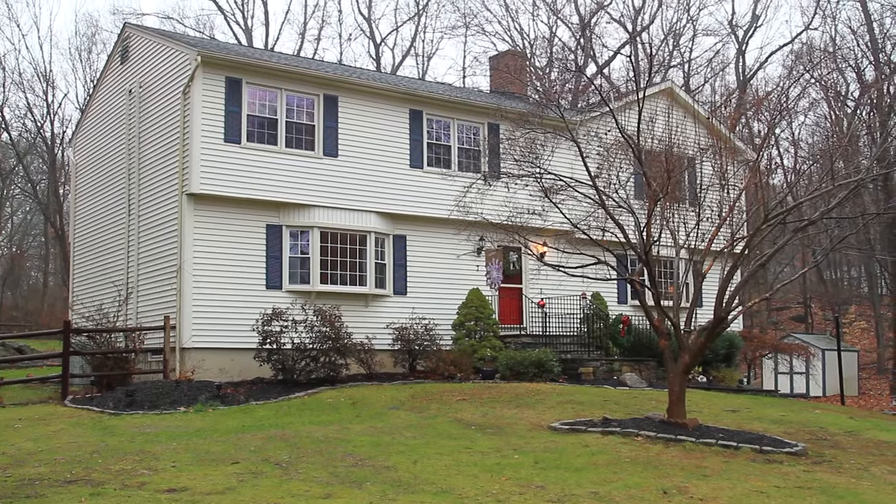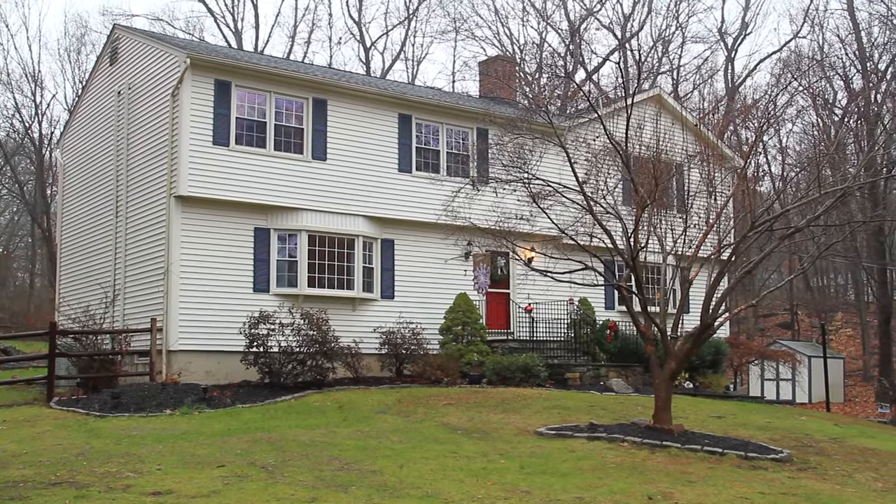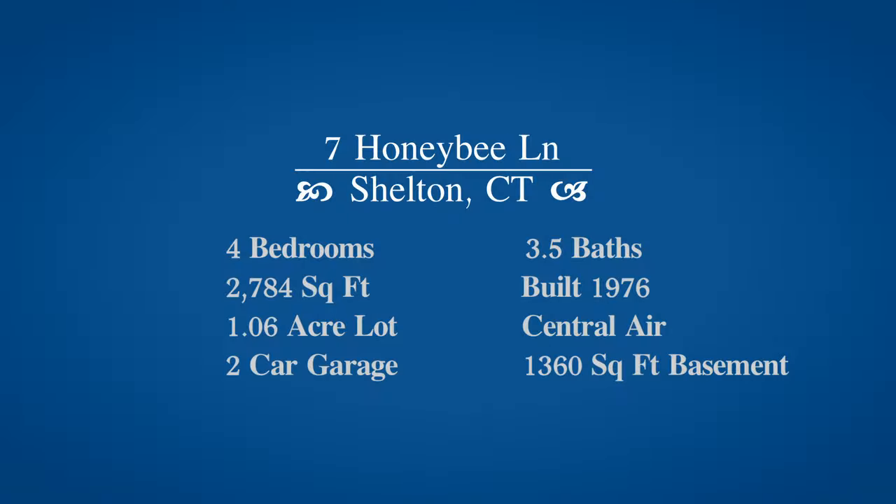I just want to thank everyone for joining us for a video tour of 7 Honey Bee Lane in Shelton, Connecticut. If you have any questions or you want to set up a showing, you know where to find us.